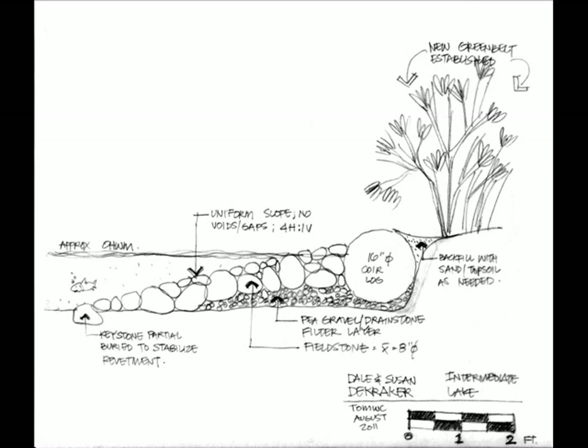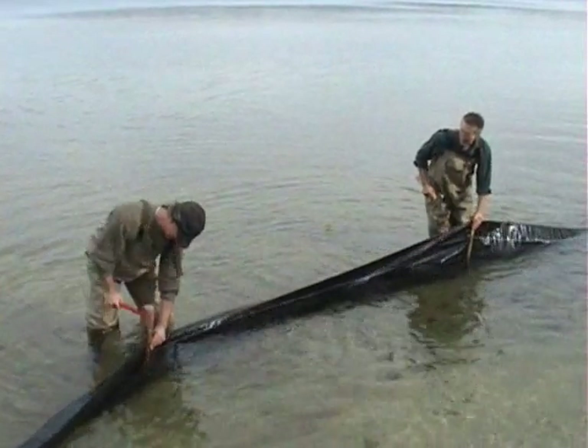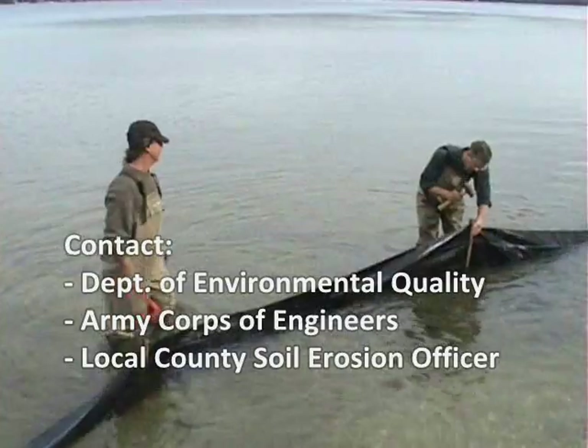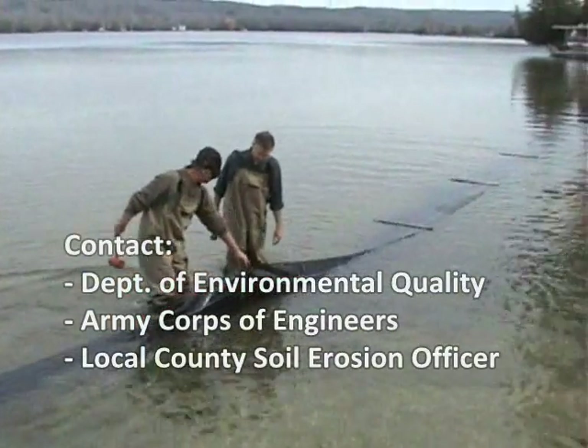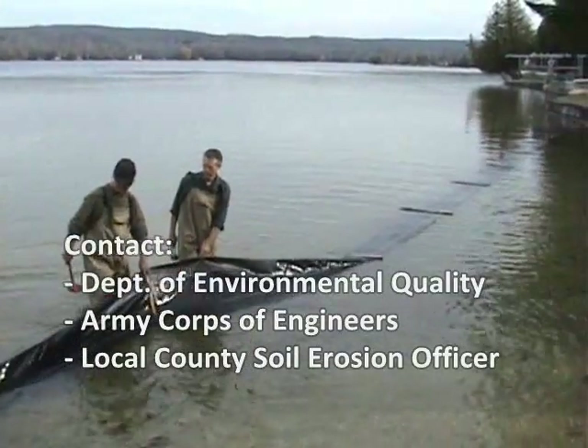This cross-section illustrates the basic components of the restored shoreline, including fieldstone, gravel, coir or coconut logs, and of course, plants. Remember, shoreline projects usually require a permit from the Michigan Department of Environmental Quality and the Army Corps of Engineers, as well as the local county soil erosion office, so be sure to check with them first.